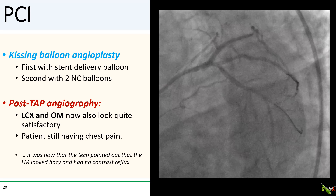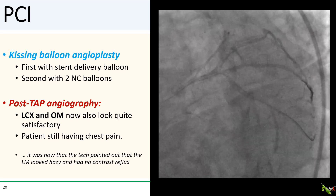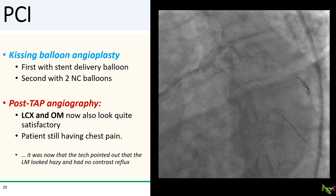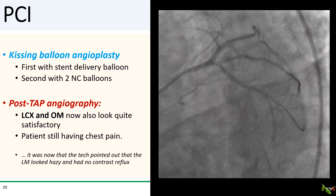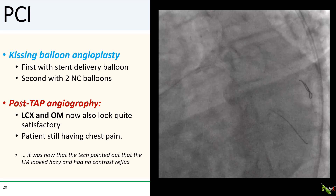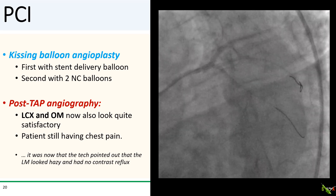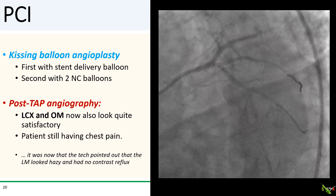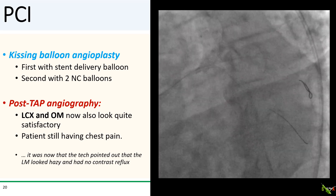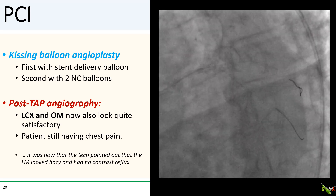Kissing balloon angioplasty was performed — first with the stent delivery balloon drawn halfway back, then with two NC balloons. After TAP stenting, the circumflex and OM now also looked pretty good; however, the patient was still having chest pain. The tech pointed out that the left main looked hazy and had very poor contrast reflux.